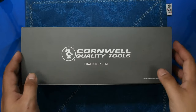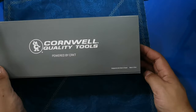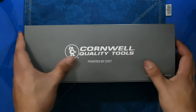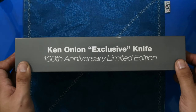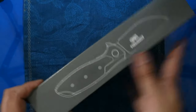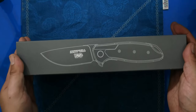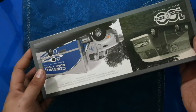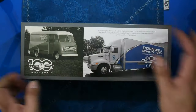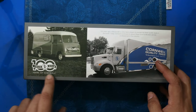Hello everybody, I have a new knife for you today. This particular one was made by CRKT, but it's representing the brand Cornwell. Cornwell is a tool company — I had honestly never heard of them before buying this knife — but it seems they're in the same vein as Snap-on Tools and Matco Tools, mainly represented by tool trucks that go around to mechanic shops and sell high quality tools.